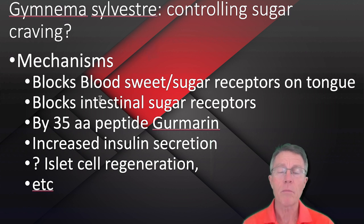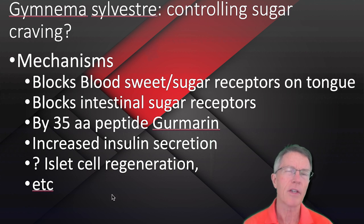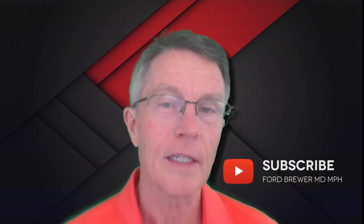Now, mechanisms. It blocks the sweet and sugar receptors on the tongue. It blocks intestinal sugar receptors. There's a 35 amino acid peptide called gymnemin. It also appears to result in increased insulin secretion and even maybe islet cell regeneration. Now if you're saying what's an islet cell — the islets of Langerhans, the big medical term — basically those are the cells that produce and secrete insulin.